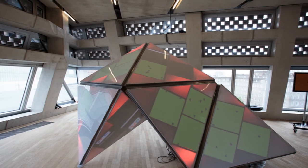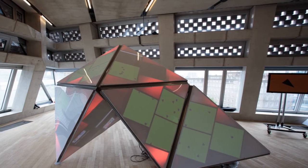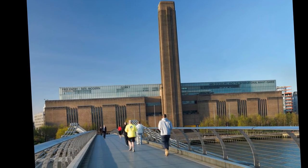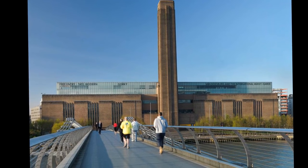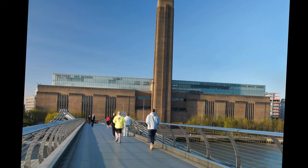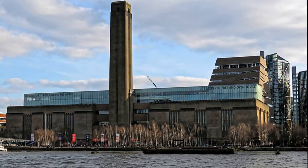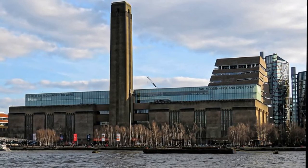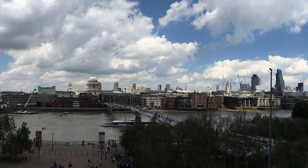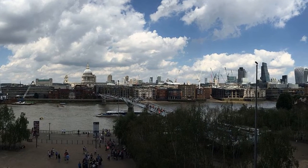The turbine hall, which once housed the electricity generators of the old power station, is five stories tall with 3,400 square metres of floor space. It is used to display large specially commissioned works by contemporary artists between October and March each year. From 2000 until 2012, the series was named after its corporate sponsor, Unilever. The company provided £4.4 million sponsorship in total, including a renewal deal of £2.2 million for a period of five years agreed in 2008. This series was planned to last the gallery's first five years, but its popularity led to its extension until 2012.